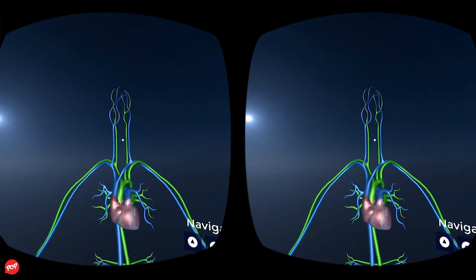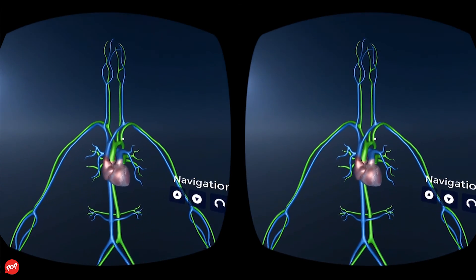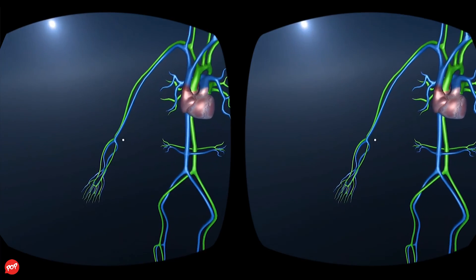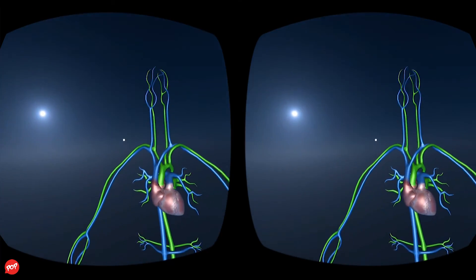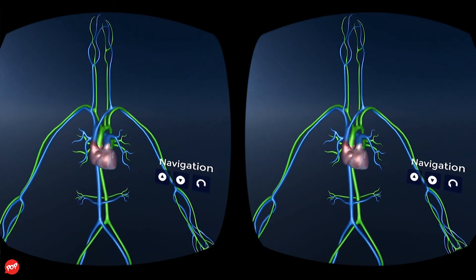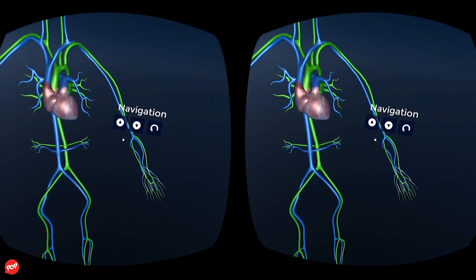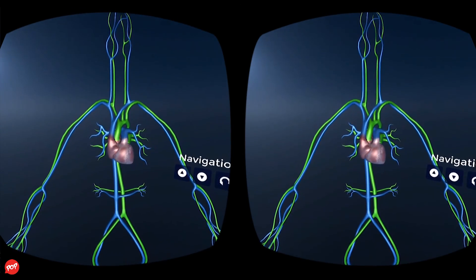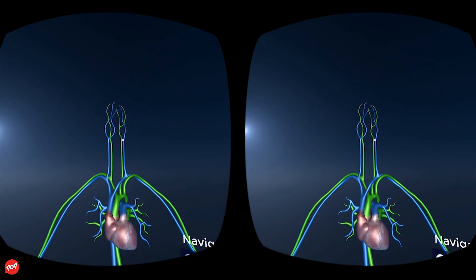Many arteries branch from the aorta to carry oxygen-rich blood to all parts of the body. The pathway to the body regions and organs other than the lungs is called the systemic circulation. The systemic circulation brings blood to the neck and head and to organs in the rest of the body. It gives up oxygen to the body tissues and receives carbon dioxide.